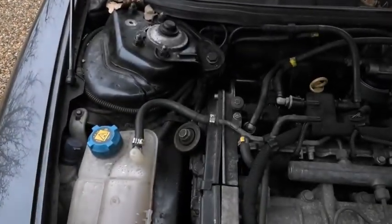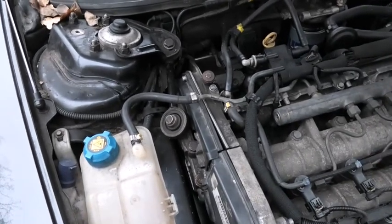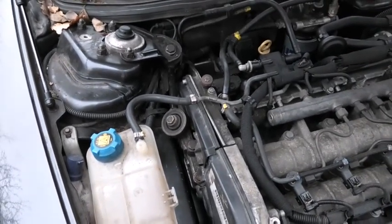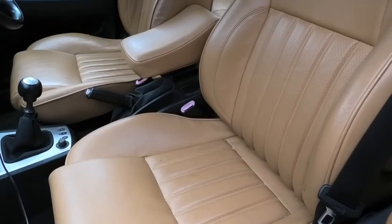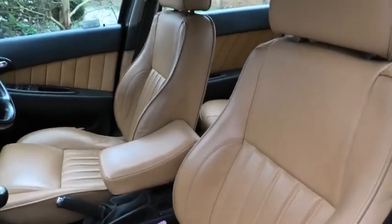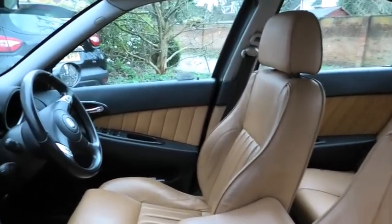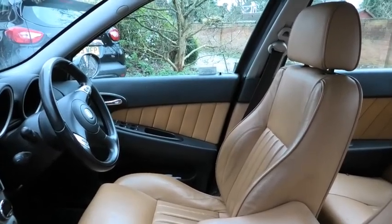One other thing: I've heard people say on the internet that to change the timing belt you have to take the engine out. It is pretty tight down there, but believe me you don't have to take the engine out — it's actually surprisingly easy. I know because I did it a couple of weeks ago on this very car. Also, most 156s were specified with leather interiors — you definitely want to get one of those rather than a cloth one; it's so much nicer in here with the leather.